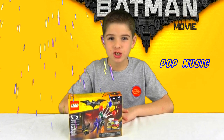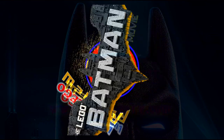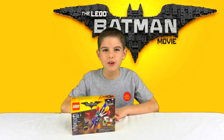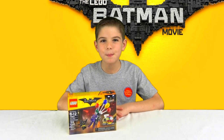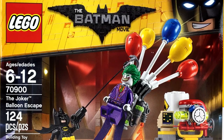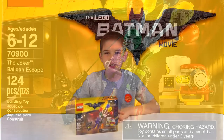I'll be back in a second to show you the Joker's Balloon Escape. Hey guys, it's Brent here on LucasTV. And today I have the Joker Balloon Escape from the Lego Batman movie. The set number is 70900 and has 124 pieces and it's for ages 6 to 12.